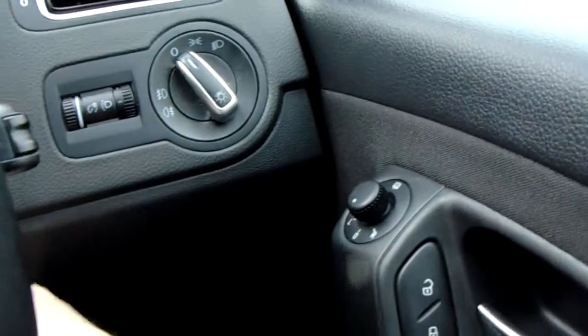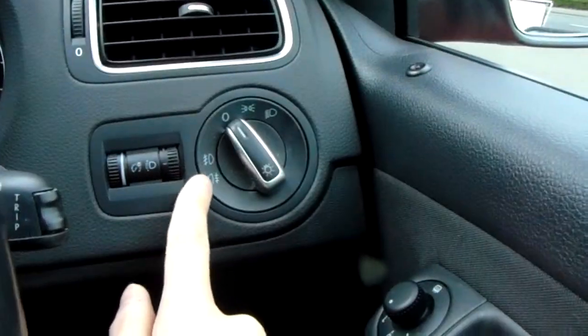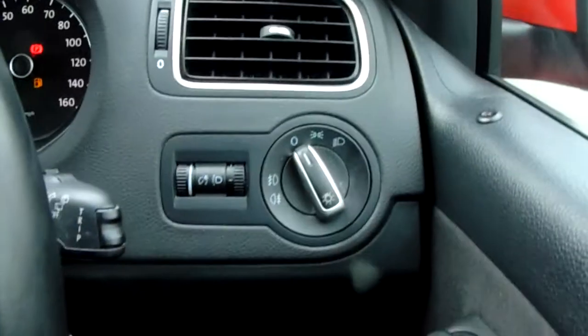You can see the dial for the lights just there. You have an easy-to-use dial with front and rear fogs, and then some light output settings just next to that.